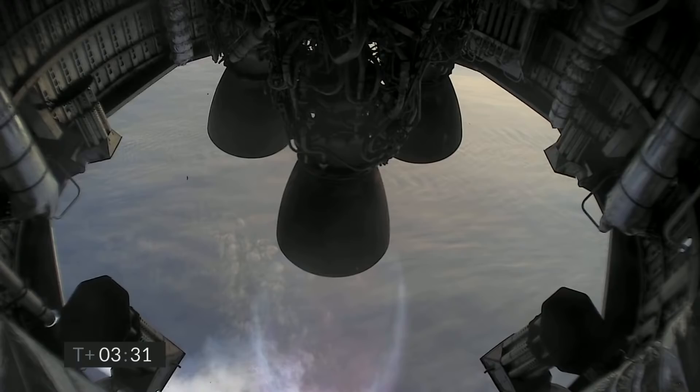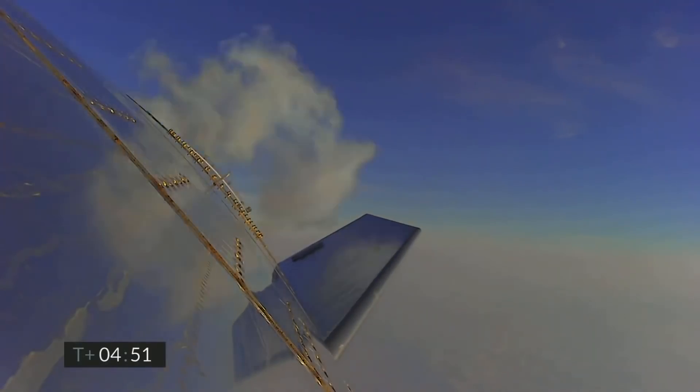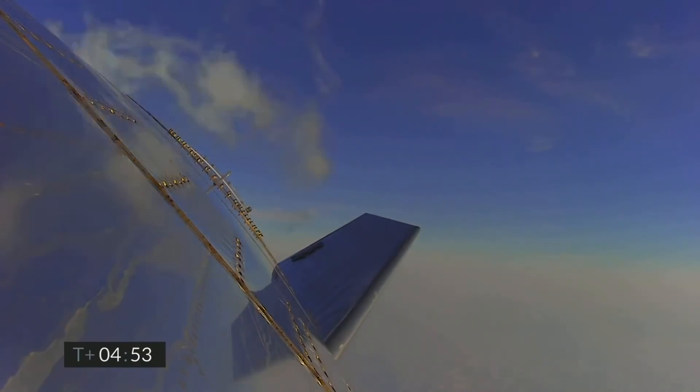T plus three and a half minutes. You can see with the camera view we have shut down the second of the three engines as planned. We're now slowly climbing to the final ten kilometer altitude on the power of the single Raptor engine. Six kilometers altitude.